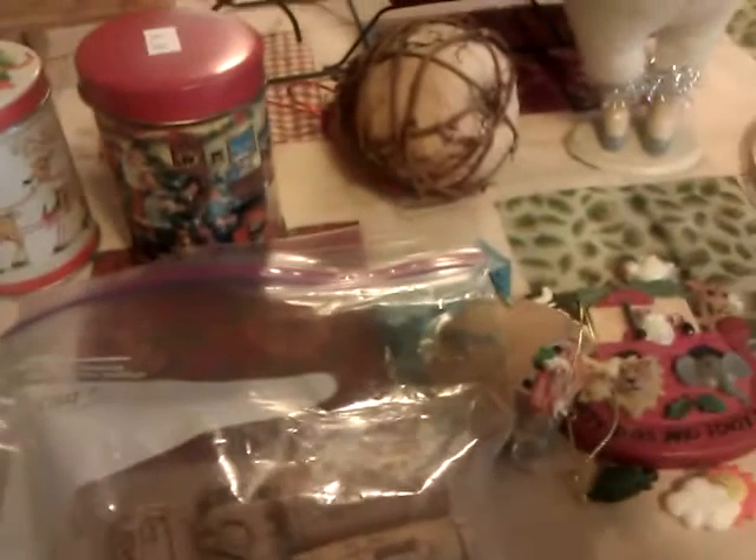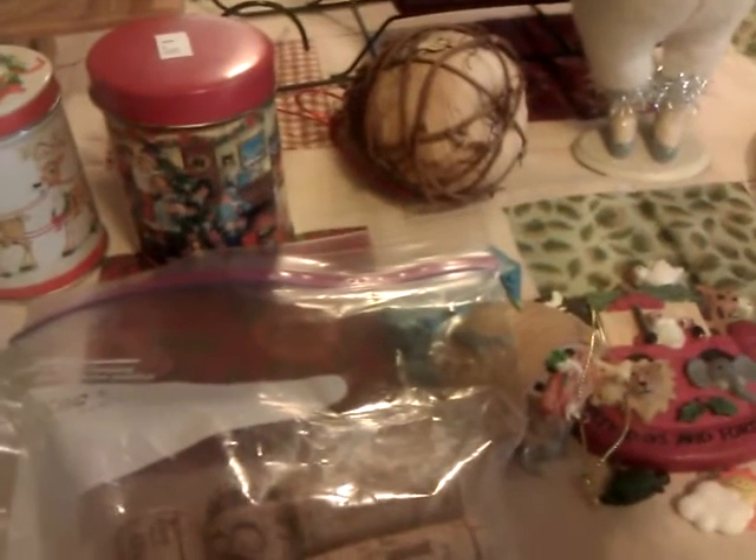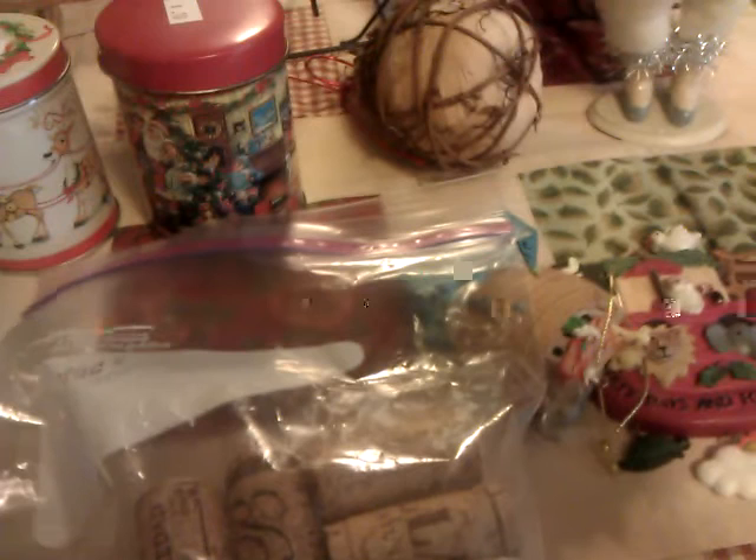Hello everybody, it's Rhonda and I have a little thrift haul to show. There's this little store I end up going to probably once a month, but it has like real cheap little items. First of all, I bought a bag of wine corks and they were only 25 cents. I found these two little vintage tin cans and they were only 10 cents.